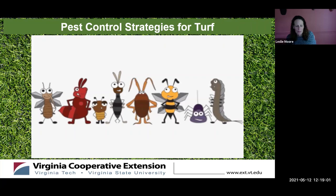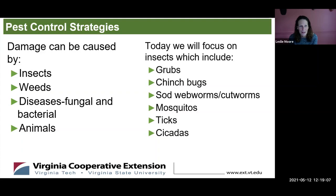There are many pests that will take over the garden and your lawn. These include insects, weeds, diseases — which include fungal and bacterial diseases — and animals. Today we're going to focus mainly on insects: grubs, which feed under your turf, and chinch bugs, sod webworms, and cutworms, which feed above ground. We'll also briefly discuss mosquitoes, ticks, and cicadas, which don't really affect your yard but are in your yard, and we want to help you control them to some extent.